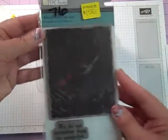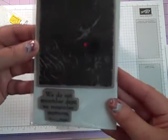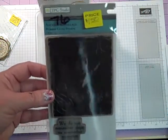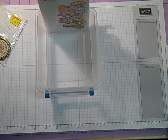Number 76 is going to be $1.50. It has not ever been used, but the side of the package was open. It's got two stamps — 'We do not remember days, we remember moments' — and a background stamp. Number 76 by TCP Studios is going to be $1.50.